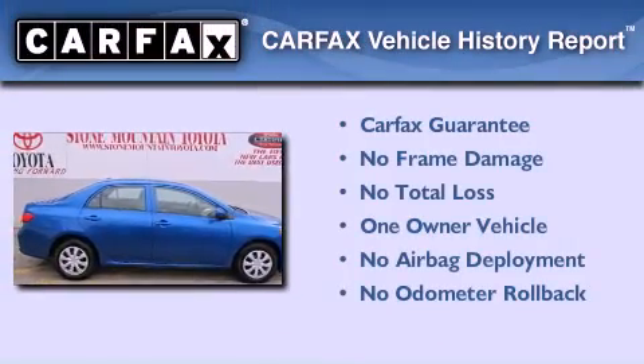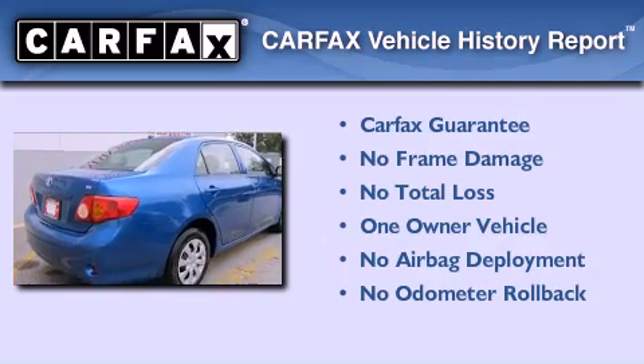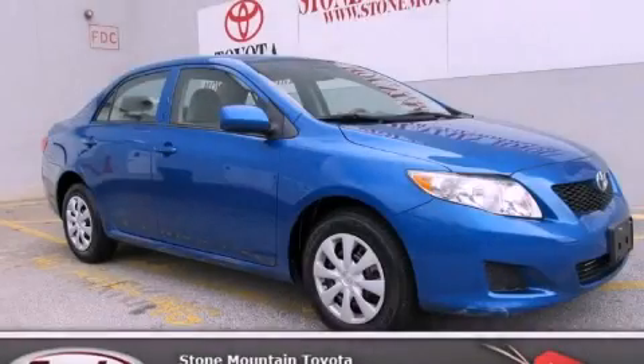This sedan has had only one owner, and it qualifies for the Carfax Buyback Guarantee. Stop by today and test drive this vehicle for yourself.